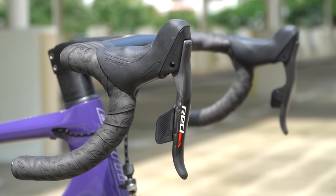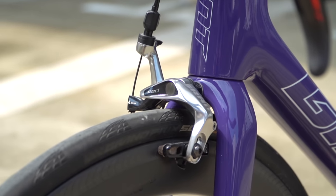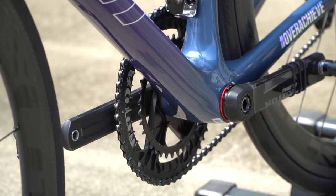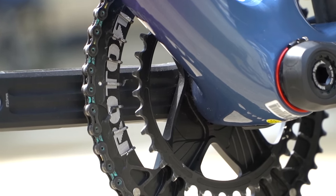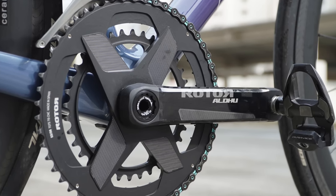The groupset I have right now is a Shimano 11-speed E-tap, and the crank I'm using is from a brand called Rotor. There's a higher version called the Rotor Carbon, but I didn't go for that because the price was actually twice as much as the version I have now.